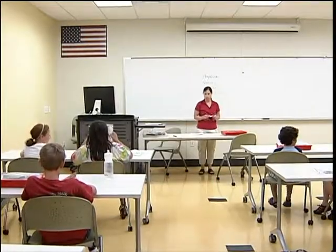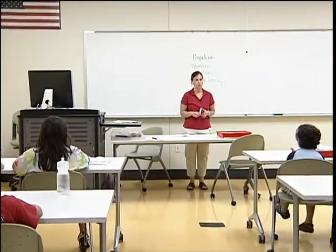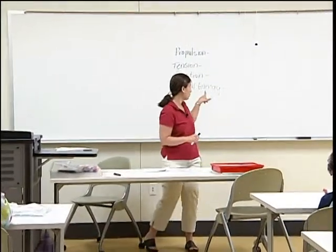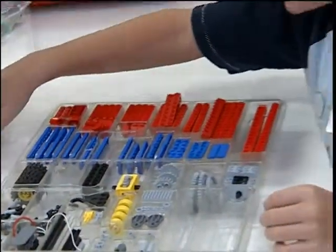The second day, they learned about levers, such as scissors and windshield wipers, and that the fulcrum has to be in the middle. Each day's class builds on what was learned the previous day. On the third day, they learned about wheels and axles — how they go together to make the car go — and then about gears, how the gears together on the motor turn to make the motor go.